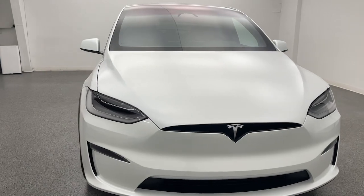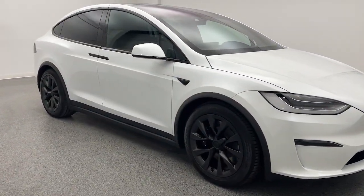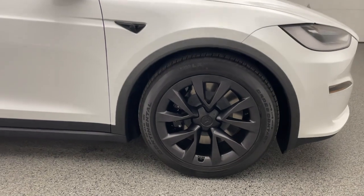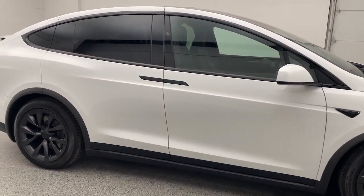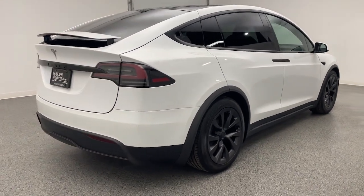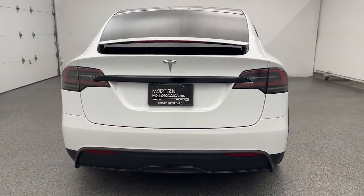Modern Motor Cars has all that today's car buyer needs: 30 years of experience, 35 highly trained staff members, state-of-the-art facilities, and a focus on you. From an extensive inventory to a full-service automotive repair center, auto body center, and detailing services, we offer all you need. So how can we help you today?